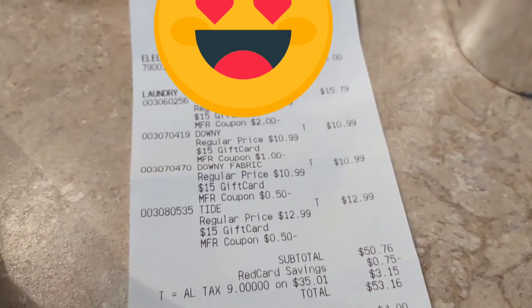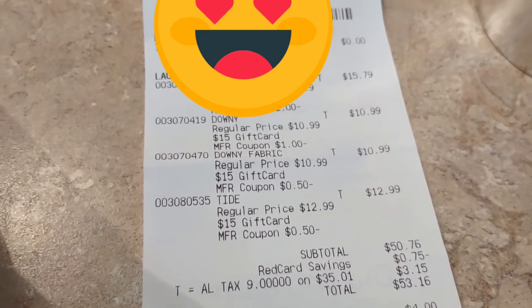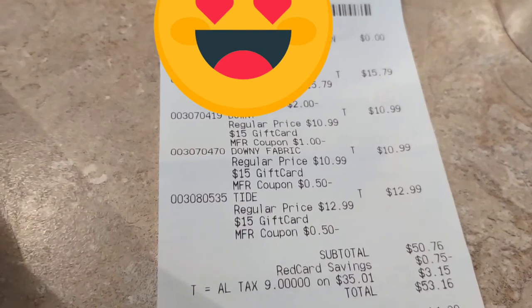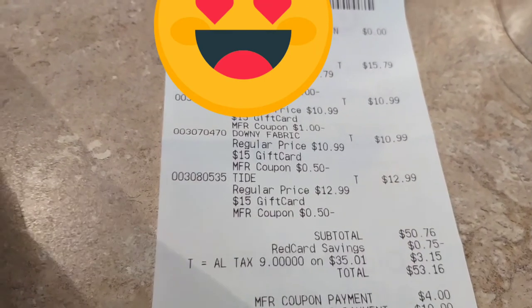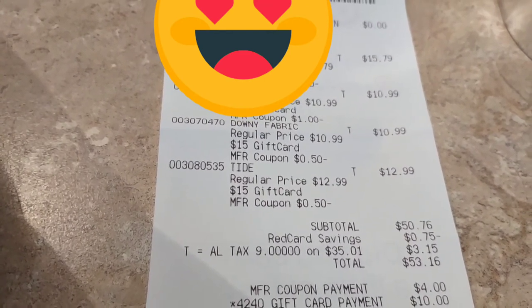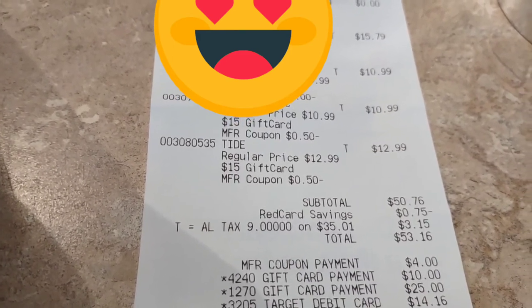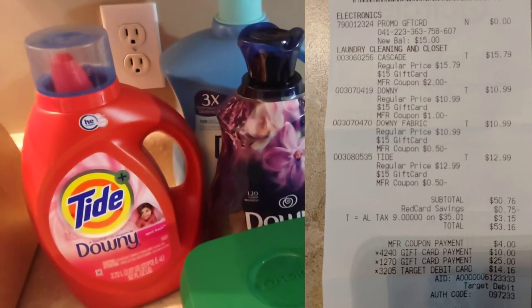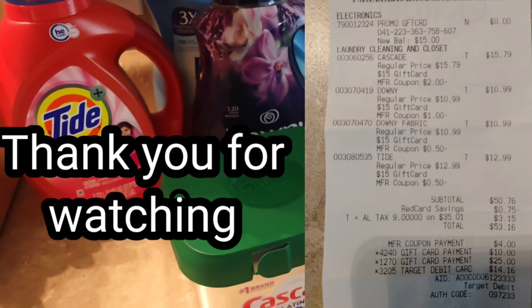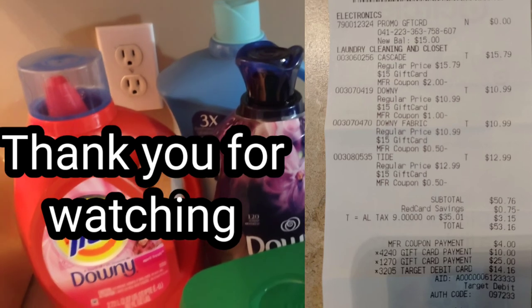There was a deal where if you spend $50 on certain household items — which I normally use — you'd qualify. I spent $50.76, used my Red Card (a debit card linked to my bank account) and got 75 cents off. My total was $53.16, coupons came to $4, and by using the $25 and $10 Fetch gift cards I reduced my out-of-pocket expense to $14.16, and in turn received a $15 gift card.